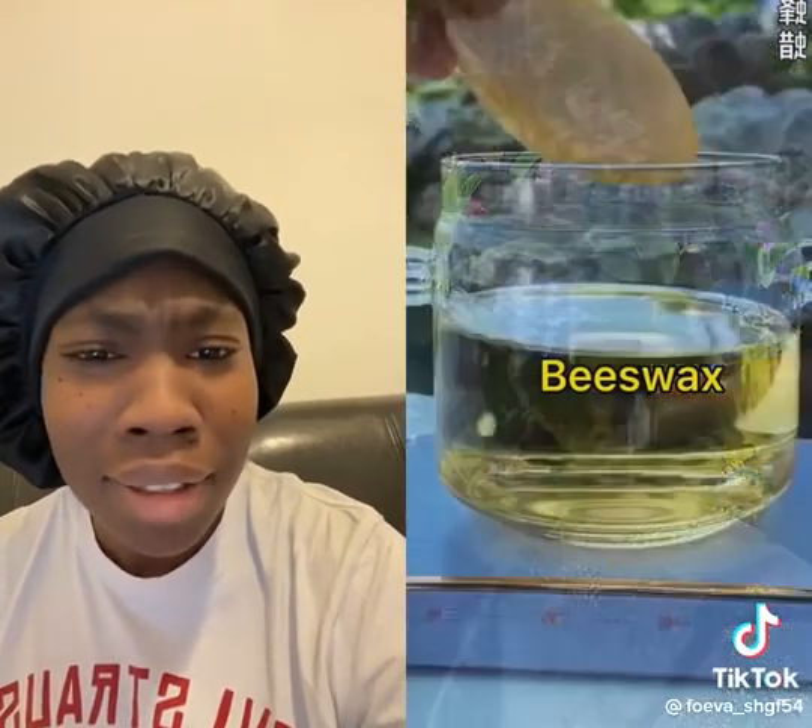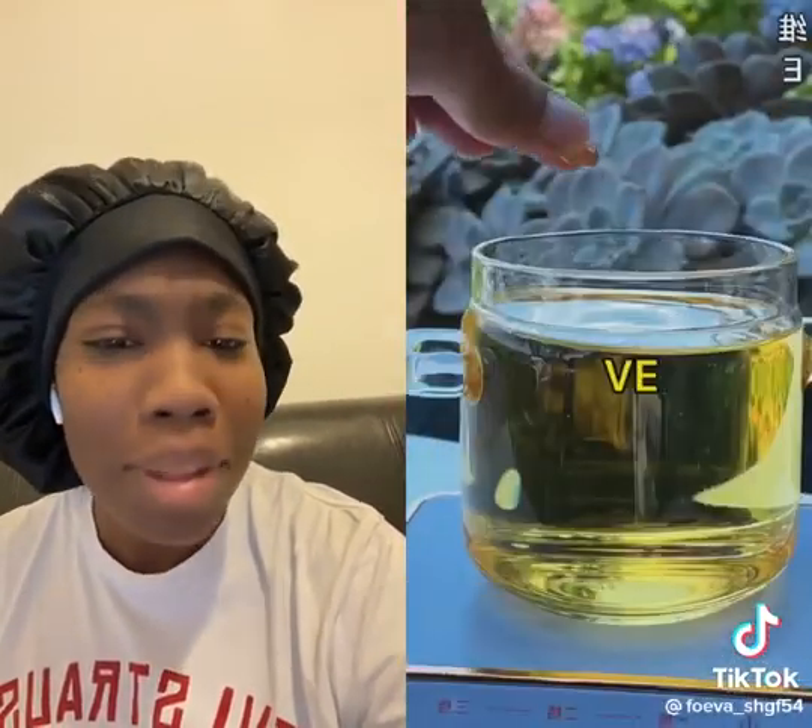Beeswax. So she's going to melt the beeswax and some vitamin oil. The pigment. Wow, we didn't even need a lot. Beautiful, gorgeous.